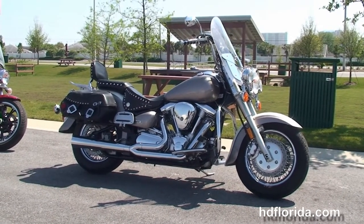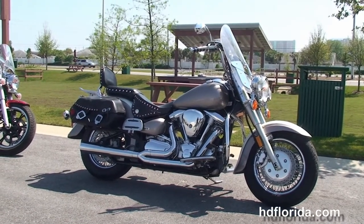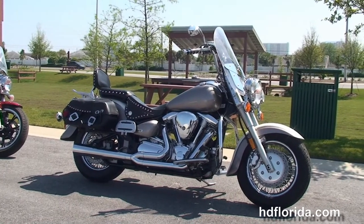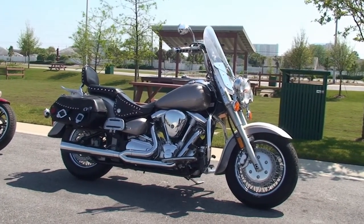For more information on this Yamaha, click the link below. And to see the rest of our unique inventory, visit us at pcbharley.com. We're always open 24/7. And remember to have one rocking, smoking, adrenaline-filled Harley day.